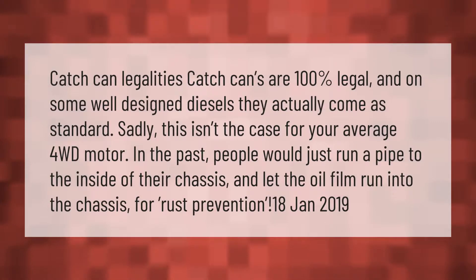Catch can legalities: catch cans are 100% legal, and on some well-designed diesels they actually come as standard. Sadly this isn't the case for your average 4WD motor. In the past, people would just run a pipe to the inside of their chassis and let the oil film run into the chassis for rust prevention.